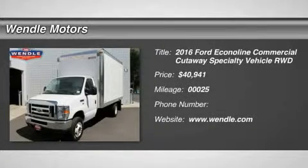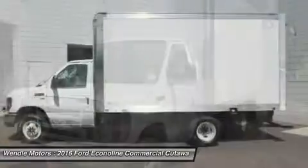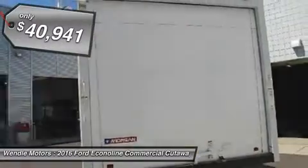This 2016 Ford Econoline commercial cutaway E350 Super Duty 150 ADRW is Oxford White with a medium flint interior, which is a very popular and great looking color combination.